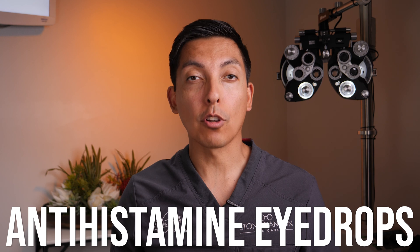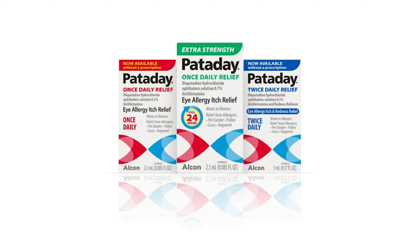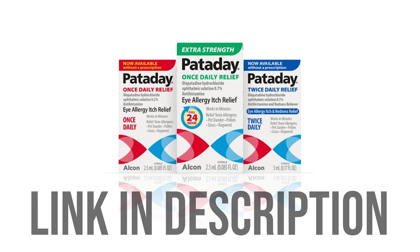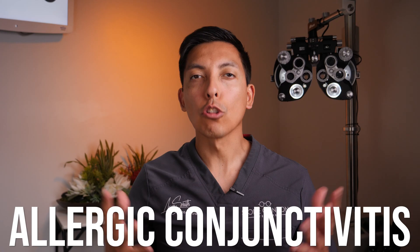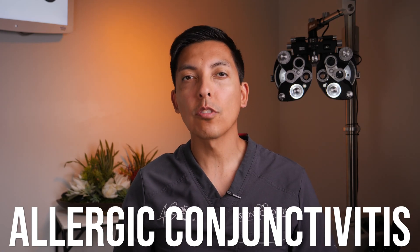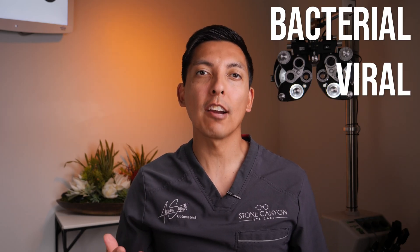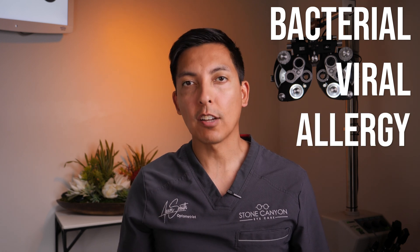Antihistamine eye drops are commonly prescribed if the optometrist determines that the conjunctivitis is caused by allergy. One common eye drop prescribed is called Pataday — there's a link in the show notes if you feel like you suffer from eye allergy. Allergic conjunctivitis can cause its own symptoms of red itchy eyes. Remember, your optometrist is your best source for differentiating between a bacterial, viral, or allergy-related eye infection.